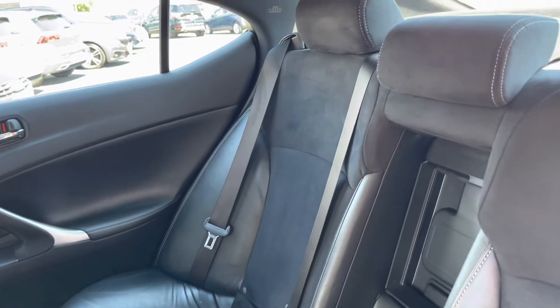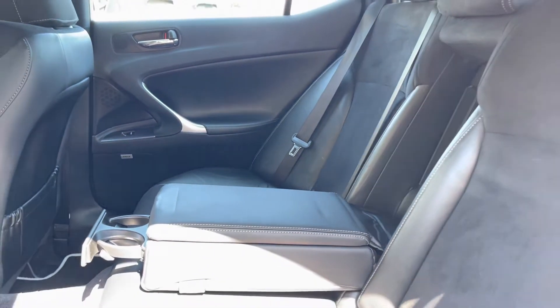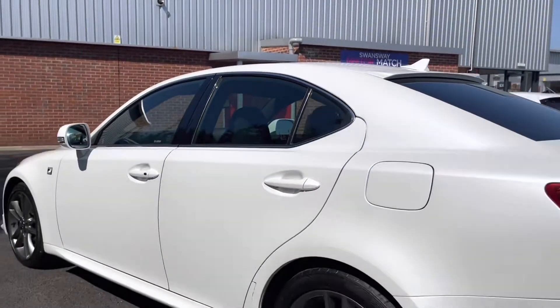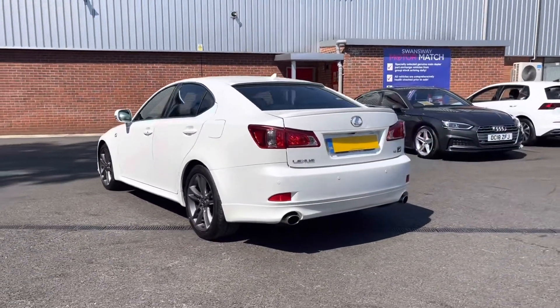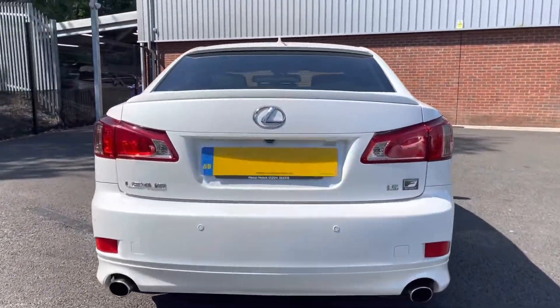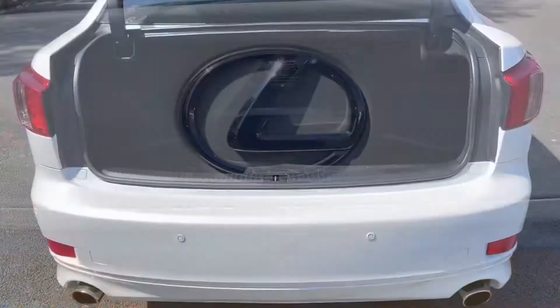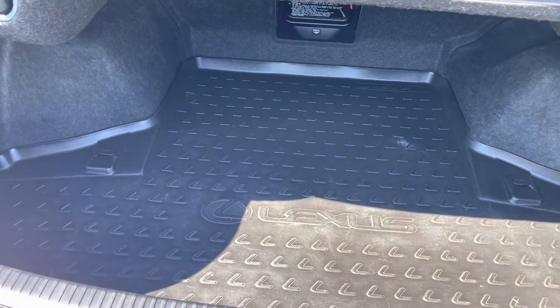Taking a look into the interior here you can see you do have a half suede half leather upholstery finish with a handy armrest in the centre with two integrated cup holders. As we move right into the back of the vehicle you may notice this vehicle does come with front and rear parking sensors allowing you to get into the boot a lot easier when you do have your hands full. Here you can see you do have a very spacious boot, enough space for multiple suitcases and all your weekly shopping.